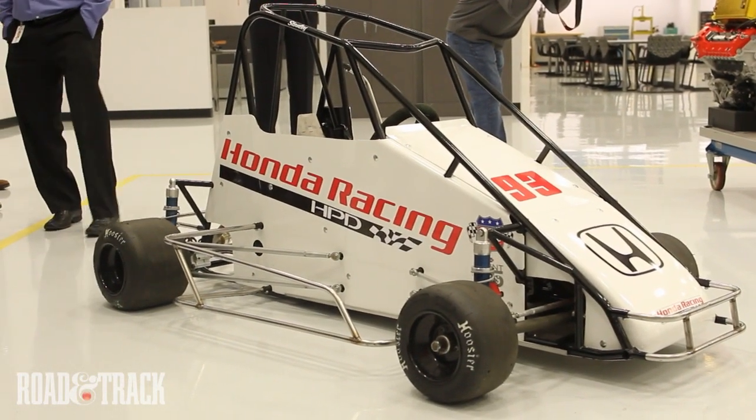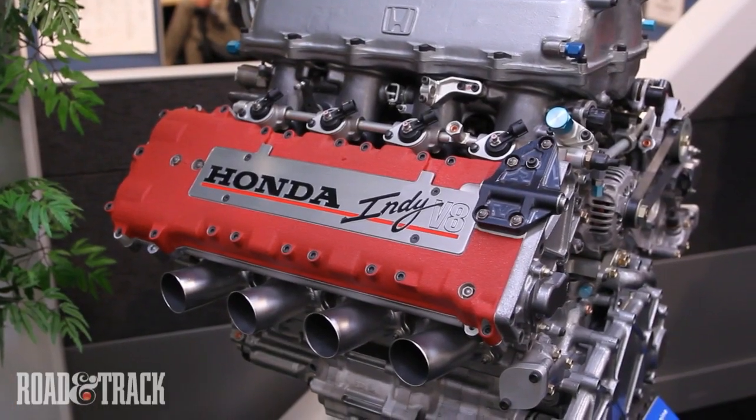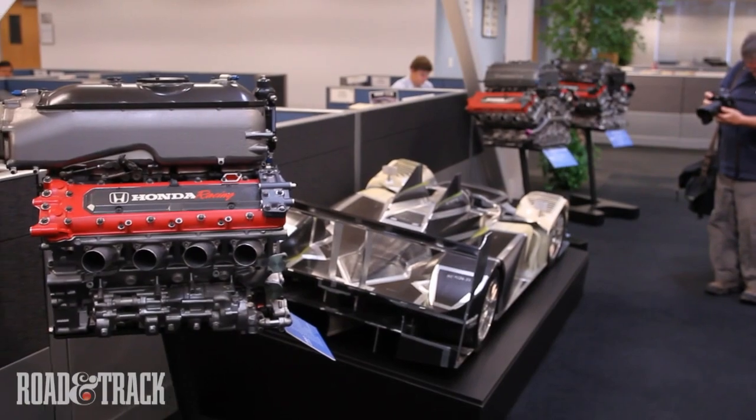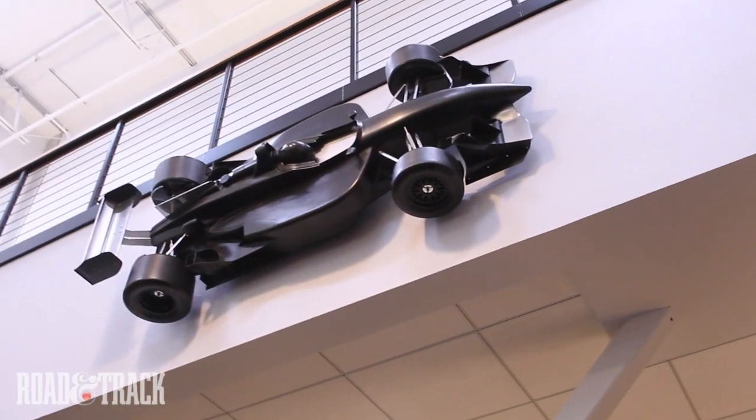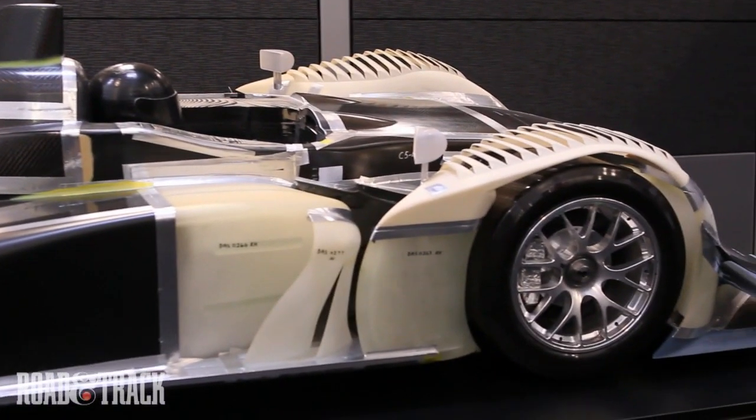Another display showed the scope of HPD's reach, from this vest-pocket Honda-powered sprint car to Danica Patrick's 2005 Indy engine. The final hall was packed with display V8s, wind tunnel models of Dallara and Reynard chassis hanging on the wall, a half-scale Le Mans prototype chassis, and a display case full of helmets — a carbon fiber catalog of Honda racing luminaries.